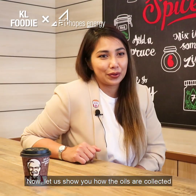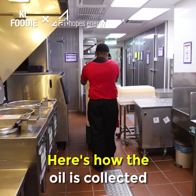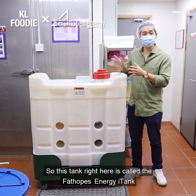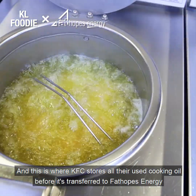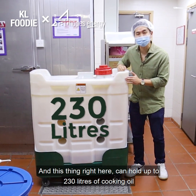Now, let us show you how the oils are collected. This tank right here is called the Fat Hoops Energy i-Tank, and it is where KFC stores all their used cooking oil before it is transferred to Fat Hoops Energy. This tank can hold up to 230 litres of cooking oil.